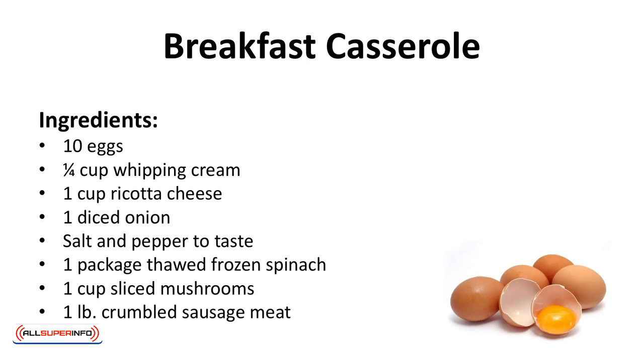Ingredients: 10 eggs, quarter cup of whipping cream, 1 cup ricotta cheese, 1 diced onion, salt and pepper to taste, 1 package of thawed frozen spinach, 1 cup of sliced mushrooms, 1 pound of crumbled sausage meat.